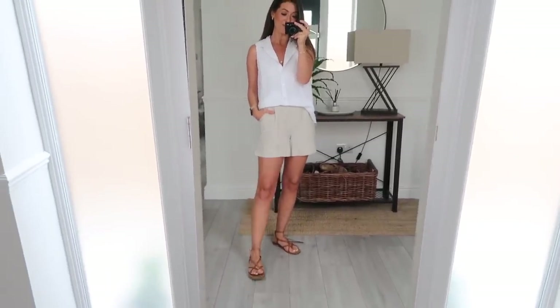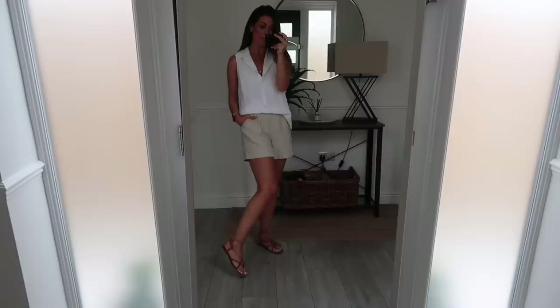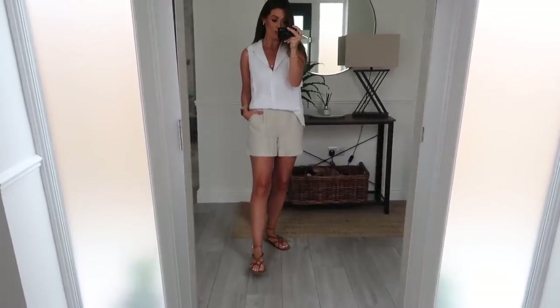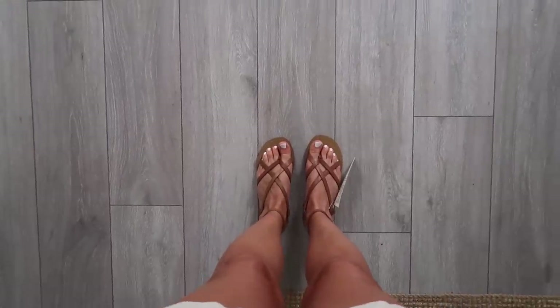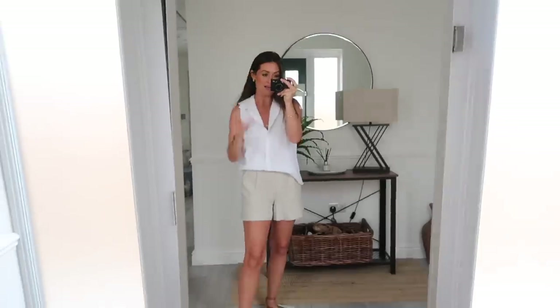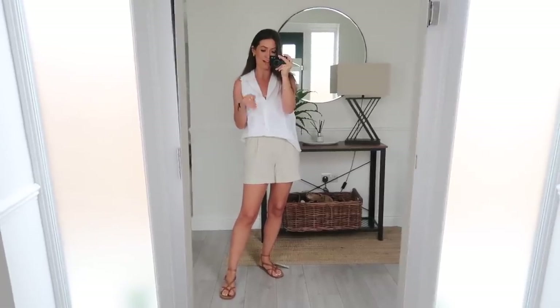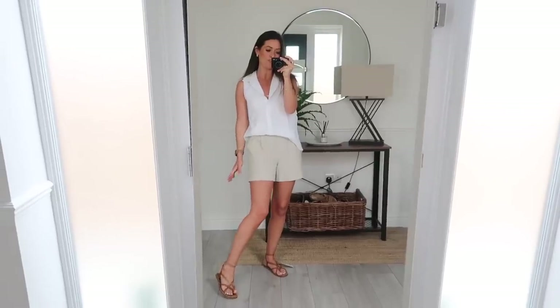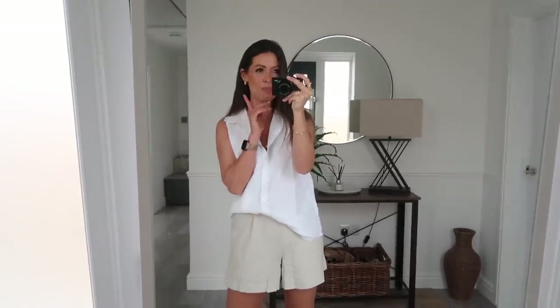I've popped on the tan leather sandals and I love how these look - absolutely gorgeous, they fit perfectly. The only thing is the little bit between the toes feels a little bit uncomfortable - I don't think I could walk around in them all day until I've worn them in a bit. I think it's just because I'm used to wearing Birkenstocks or slider-style sandals. I just need to break them in, and they also come in black and maybe a lighter colour.